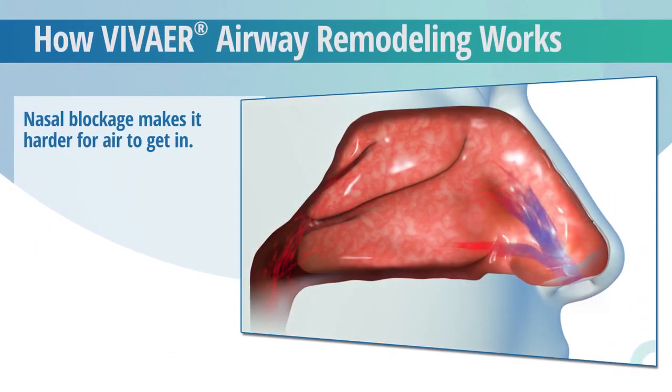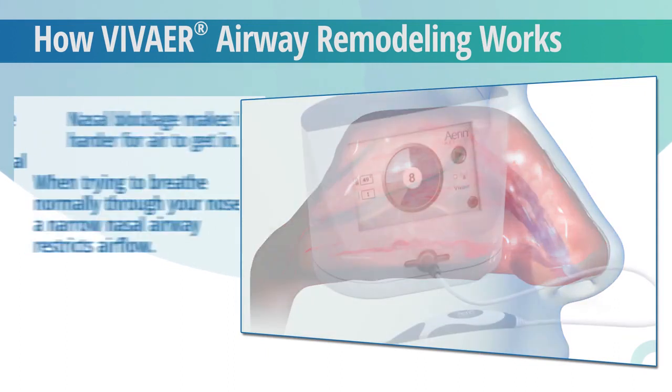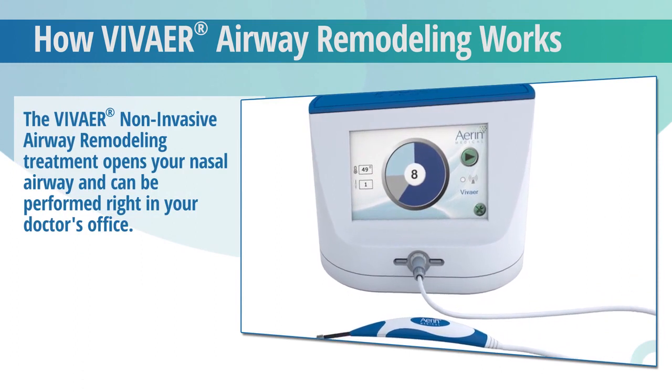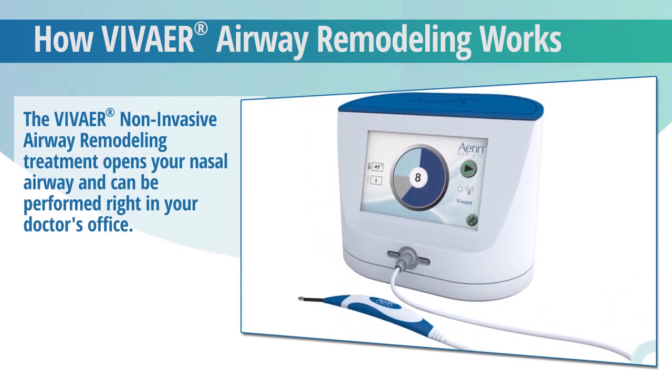Nasal blockage is often caused by narrow nasal airways, making it harder for air to get in when you're trying to breathe normally through your nose. The narrow airway restricts airflow, making it difficult to get enough air. The Vivair nasal airway remodeling treatment opens your nasal airway and restores better breathing.